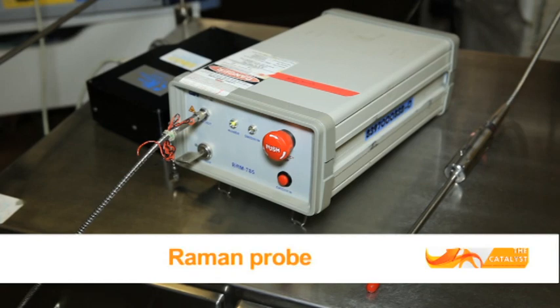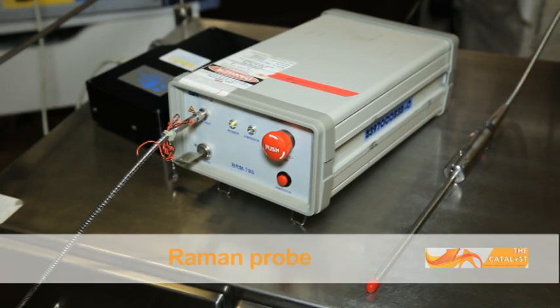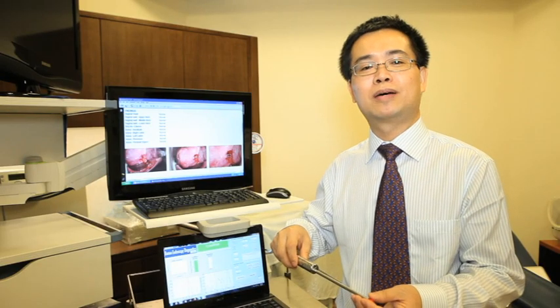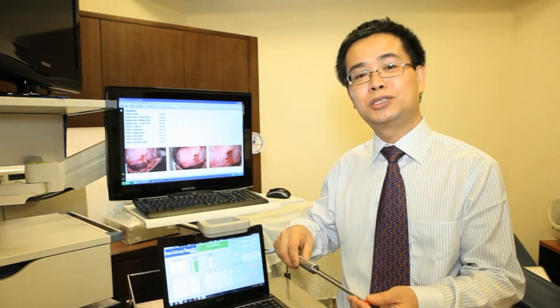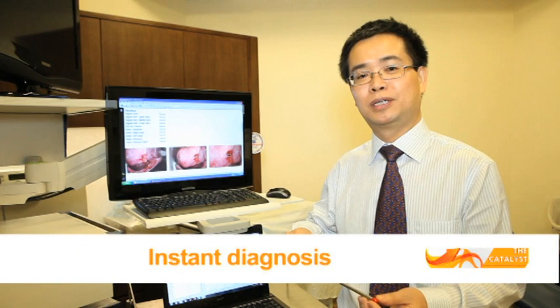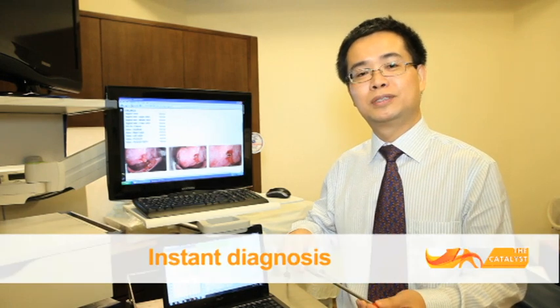We developed a very small confocal alignment probe. Basically, this technology uses light shone onto the tissue, and then we pick up the scattered light from the tissue and analyze those scatter signals to realize in vivo tissue diagnosis.